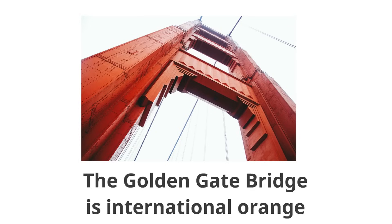Let's put it in our memory bank. If anyone ever asks you what color the Golden Gate Bridge is, you'll say international orange. Can you say that? International orange. So what color is the bridge? International orange.